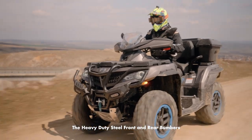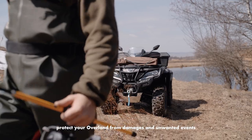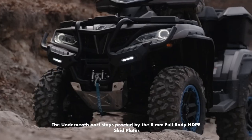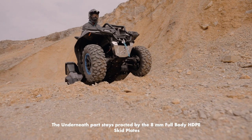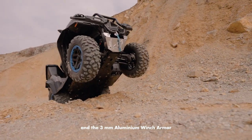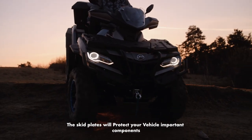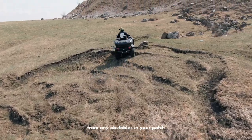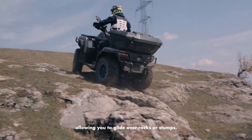The heavy-duty steel front and rear bumpers protect your Overland from damages and unwanted events. The underneath part stays protected by the 8mm full-body HDPE skid plates and the 3mm aluminium winch armor. The skid plates will protect your vehicle's important components from any obstacles in your path, allowing you to glide over rocks or stumps.